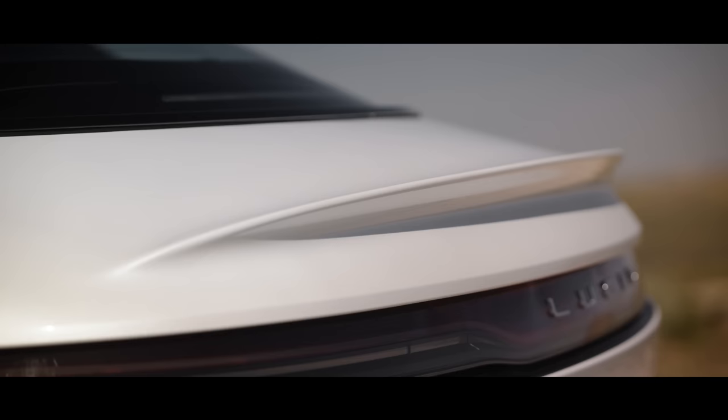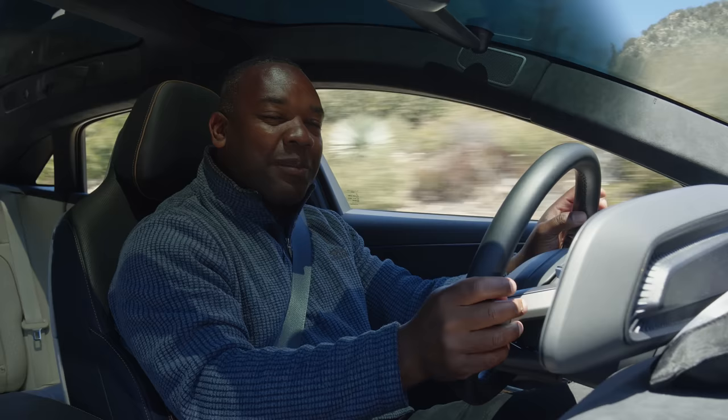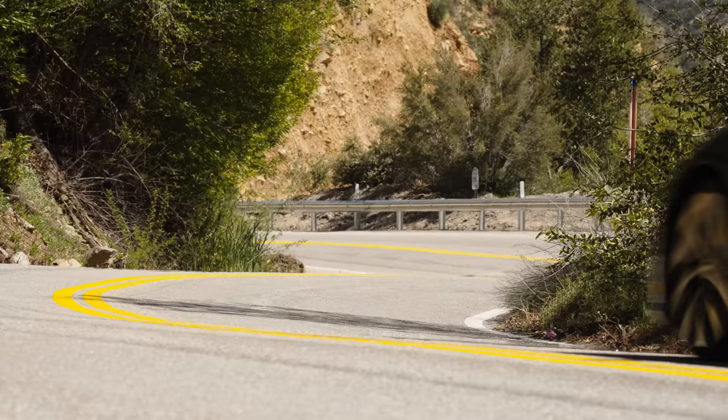The best stories have two sides — the side we all know and expect, and a hidden background that most people had no idea existed. A perfect example of that is the truly fascinating new Lucid Air Grand Touring and Grand Touring Performance. One car with two distinct sides. People might look at this Lucid Air Grand Touring and think it's yet another one-dimensional electric car from some random start-up that no one's ever heard of.